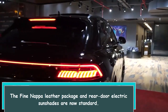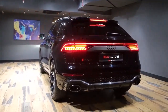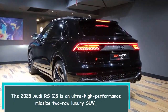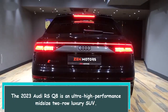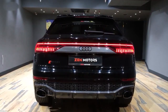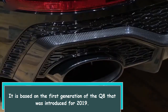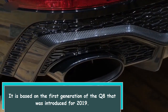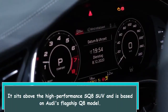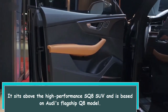The fine Nappa leather package and rear door electric sunshades are now standard. The 2023 Audi RS Q8 is an ultra high performance midsize 2-row luxury SUV. It is based on the first generation of the Q8 that was introduced for 2019, and it sits above the high performance SQ8 SUV, based on Audi's flagship Q8 model.